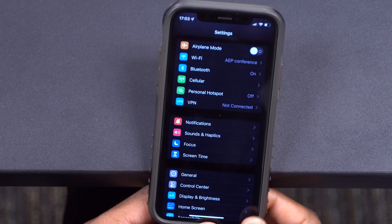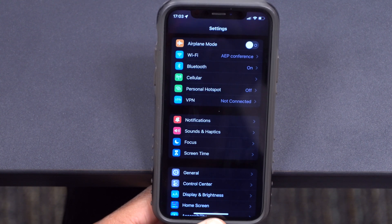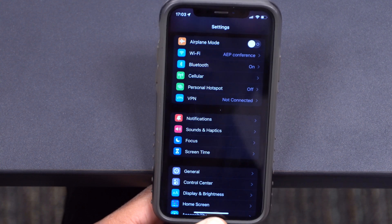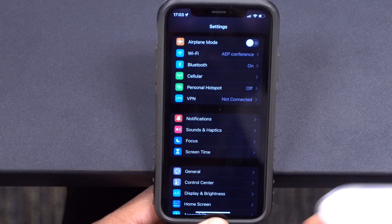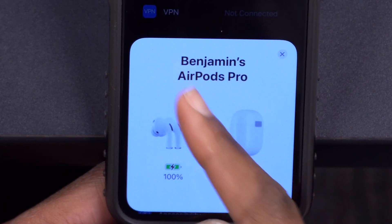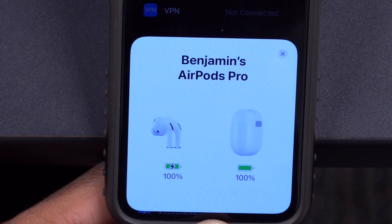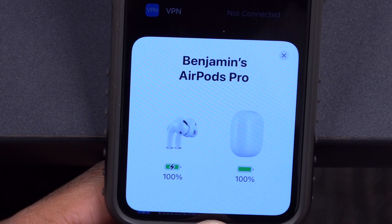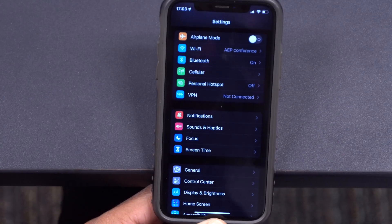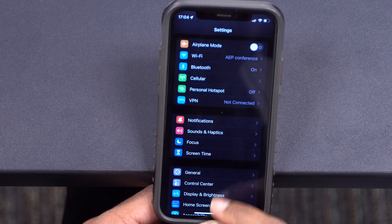Also with this update, if you have AirPods — I'll just open mine here — there's a change when it comes to the text of the AirPods popup. The text has been made bold. You can see here how it looks: 'Benjamin's AirPods Pro' in really bold text. Depending on the series of AirPods you have, you might also see your AirPods connect slightly faster than before.